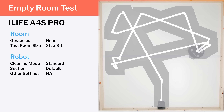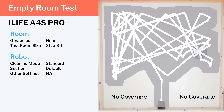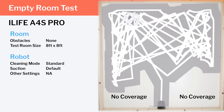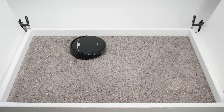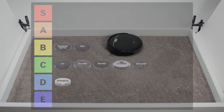The iLife A4S Pro is a very cheap random pathing robot. We don't recommend it, mostly because it doesn't cover certain areas of the room in our navigation testing. It also struggled pathing around chairs. It's a reasonably good vacuum and performed well in most of our debris pickup testing, but mostly due to its navigational issues, we can't put it any higher than the D tier.